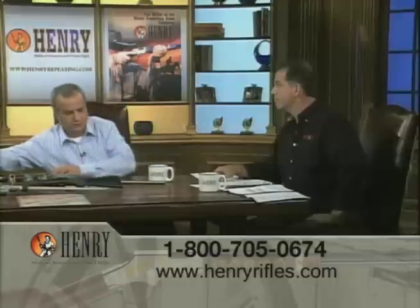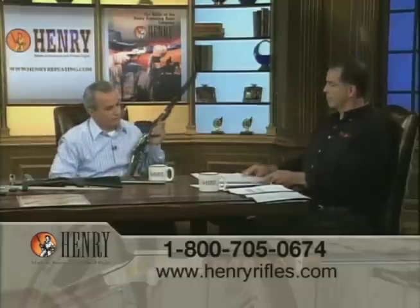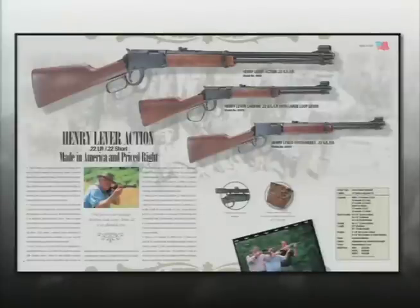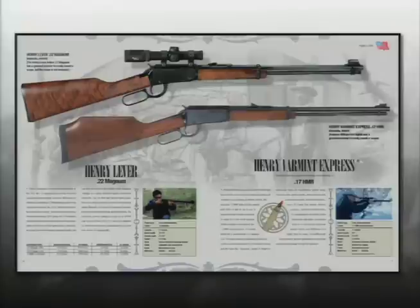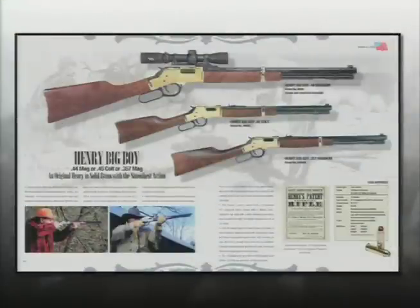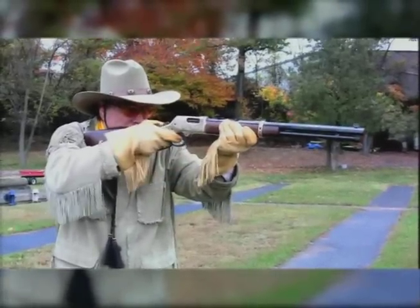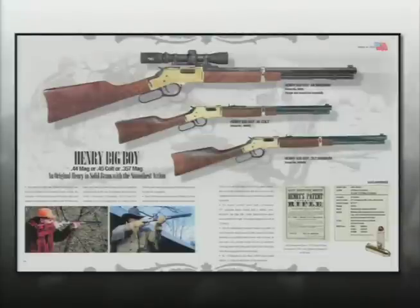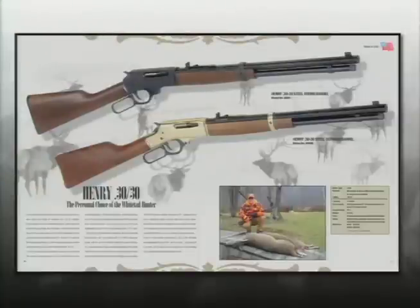In the Rimfire series, we make .22 Long Rifle, which can also shoot .22 Short, as well as .22 Magnum and .17 HMR — both varmint cartridges for pest control on farms. We also make .45 Colt, primarily used for cowboy action shooting; .44 Magnum/.44 Special, used for brush hunting; and .357 Magnum/.38 Special, used for hunting or cowboy action. This year we introduced a .30-30 in both steel and brass versions — the classic whitetail deer caliber.